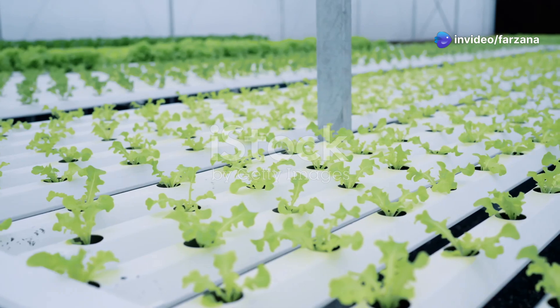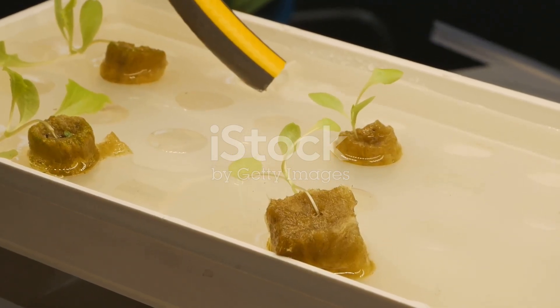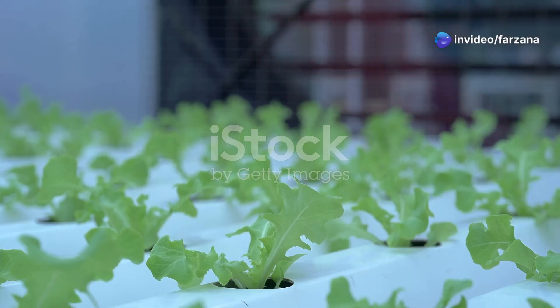Hydroponics is a fascinating method of growing plants. It doesn't use soil; instead, it grows plants in a nutrient-rich water solution. This method allows for precise control over the growing environment, resulting in faster growth and higher yields.